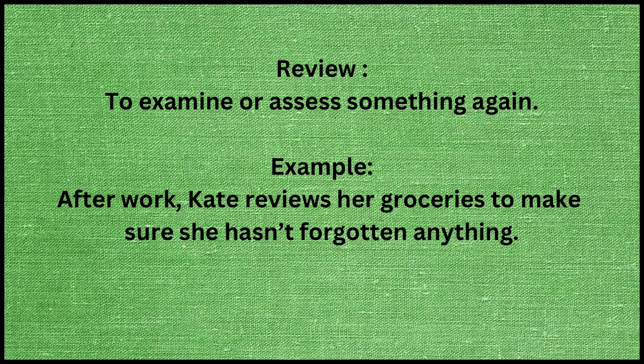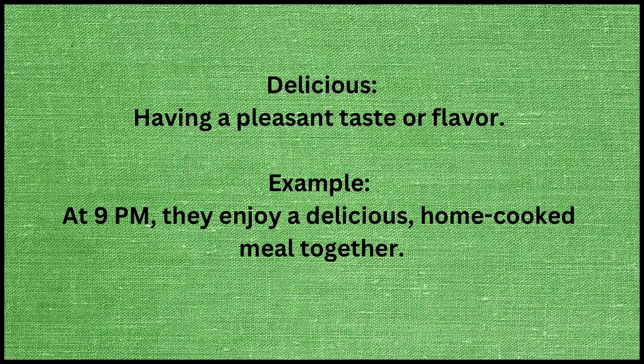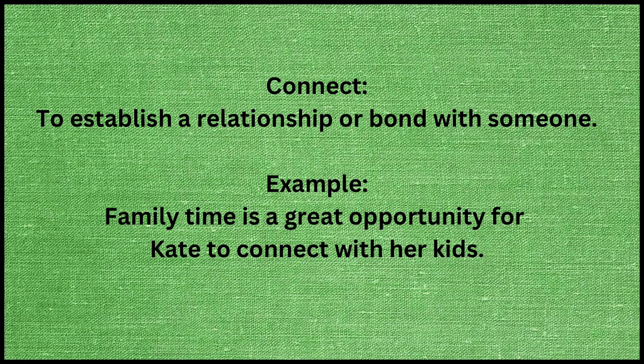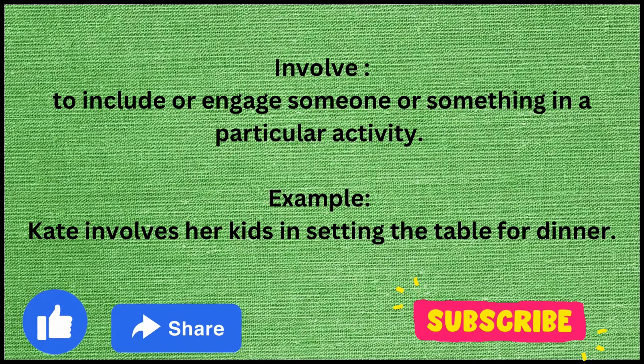Review means to examine or assess something again. Example: After work, Kate reviews her groceries to make sure she hasn't forgotten anything. Quiet time means a period of peace or tranquility. Example: Kate values her quiet time in the evening for relaxation and reflection. Delicious means having a pleasant taste or flavor. Example: At 9 p.m., they enjoy a delicious home-cooked meal together. Connect means to establish a relationship or bond with someone. Example: Family time is a great opportunity for Kate to connect with her kids. Involve means to include or engage someone or something in a particular activity. Example: Kate involves her kids in setting the table for dinner.